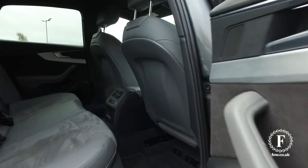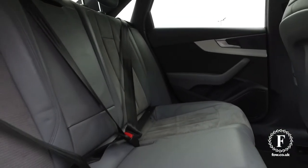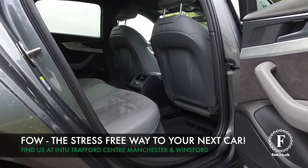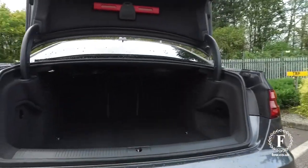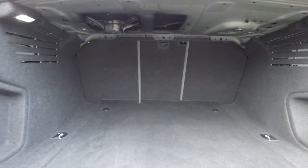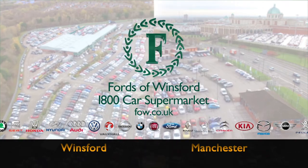So if you'd like to find out a little bit more, give our call centre a call, reserve the car with no deposit and no obligation, bring your licence with you, have a test drive, and discover this great car for yourself at Fords of Winsford. Thank you.